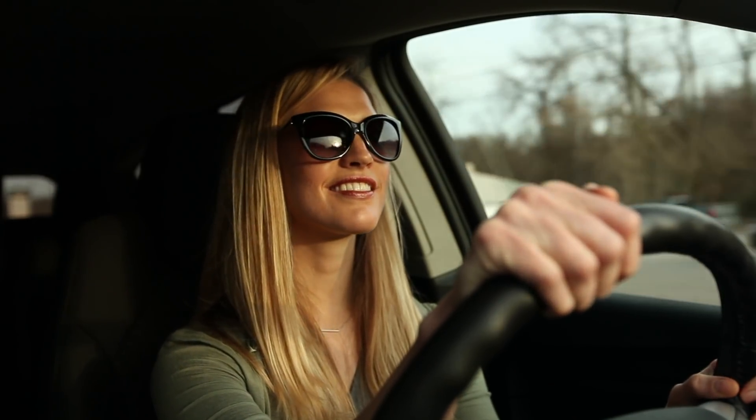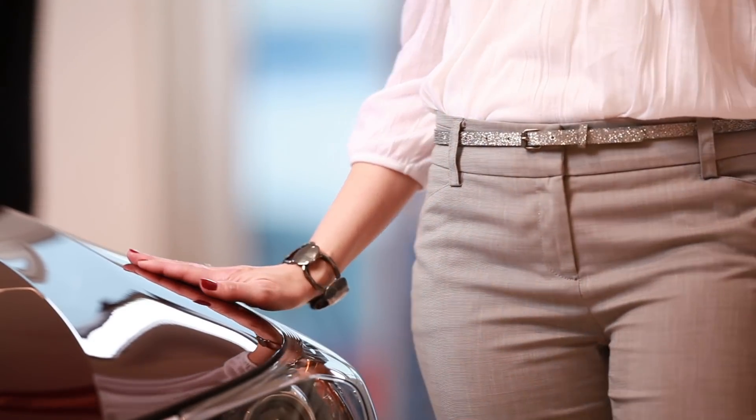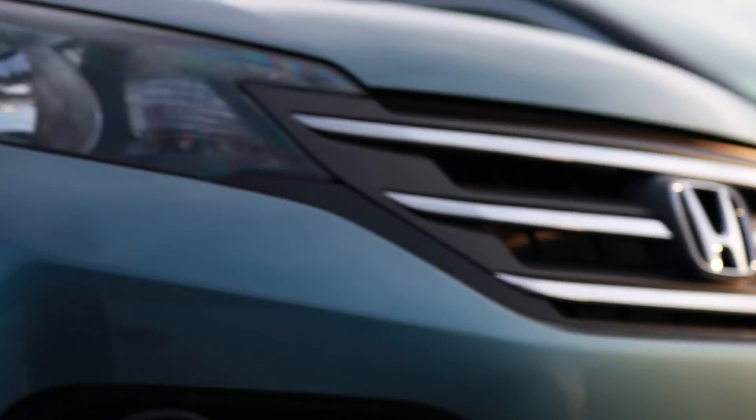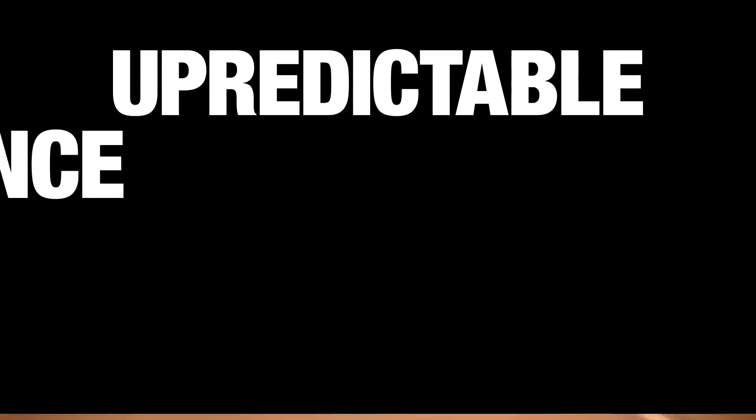Simply put, when you lease a car, you're basically arranging a long-term rental. One of the benefits of buying a car outright is that one day you can pay it off and enjoy a few years free of payments with equity in the vehicle. But when you own a car, at some point you could be facing increasing and quite possibly unpredictable maintenance costs.